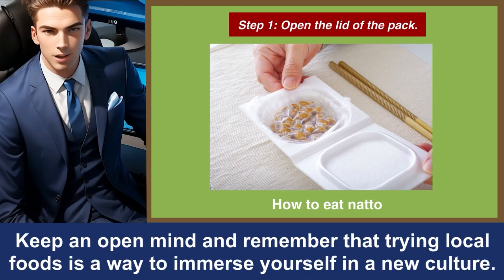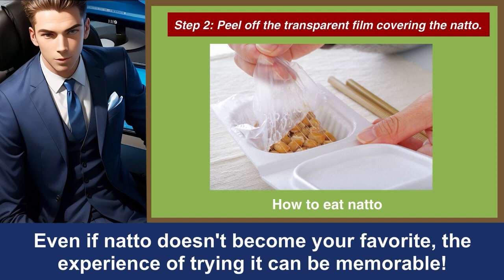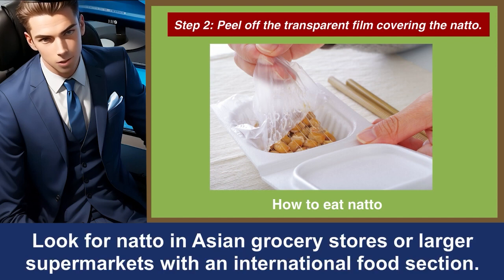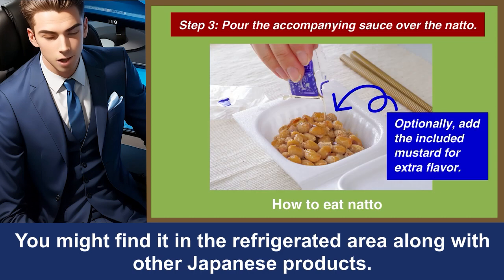Keep an open mind, and remember that trying local foods is a way to immerse yourself in a new culture. Even if natto doesn't become your favorite, the experience of trying it can be memorable. Look for natto in Asian grocery stores or larger supermarkets with an international food section. You might find it in the refrigerated area, along with other Japanese products.